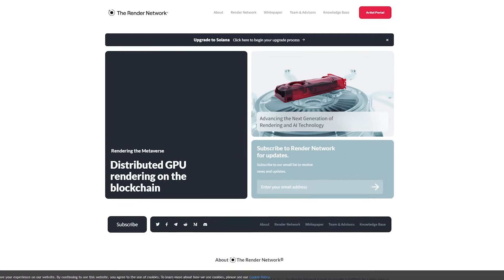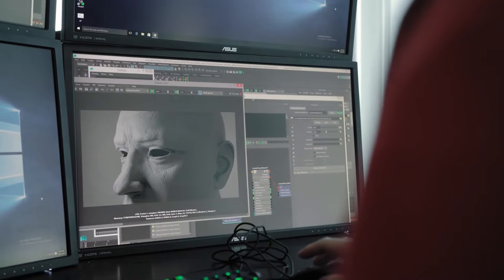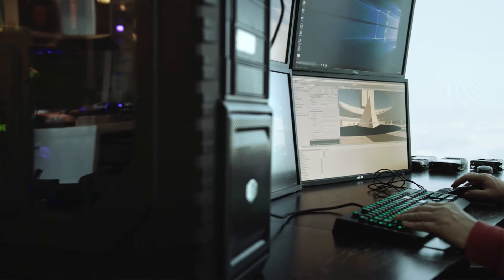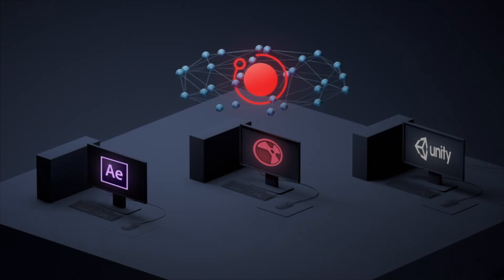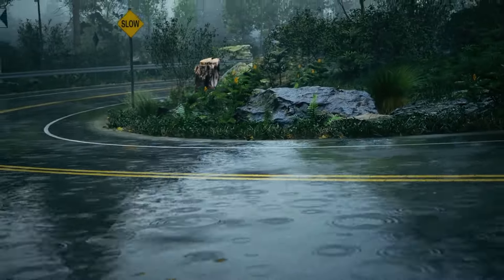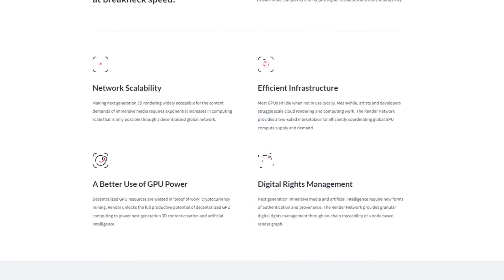Our obvious pick at number five is Render Network, the decentralized GPU rendering powerhouse. Render Network stands out as a pioneering project in the decentralized GPU rendering space, providing a blockchain-based marketplace where users can rent out their idle GPU power to content creators and AI applications. This model offers a cost-effective solution for rendering high-quality graphics, while ensuring transparency and security through blockchain technology.